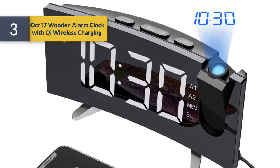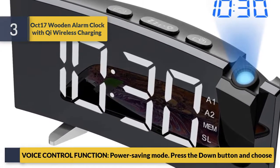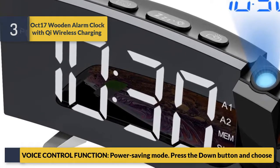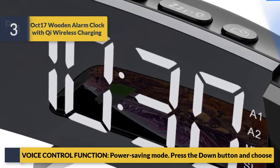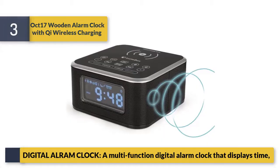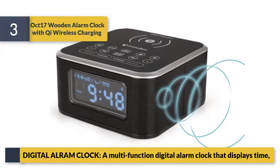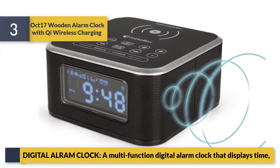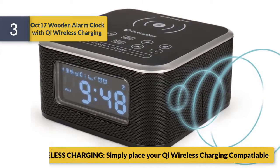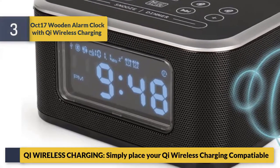Number 3: Oct 17 wooden alarm clock with wireless charging, voice control function, and power saving mode. A multi-function digital alarm clock that displays time. Key wireless charging — simply place your wireless charging compatible device to charge.